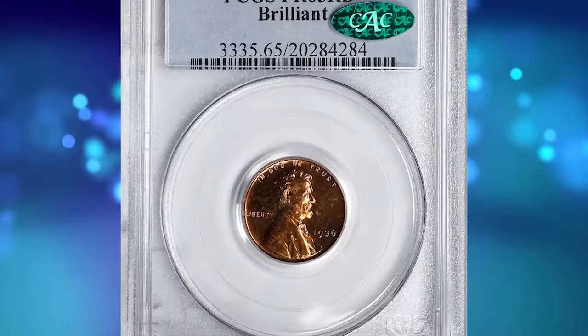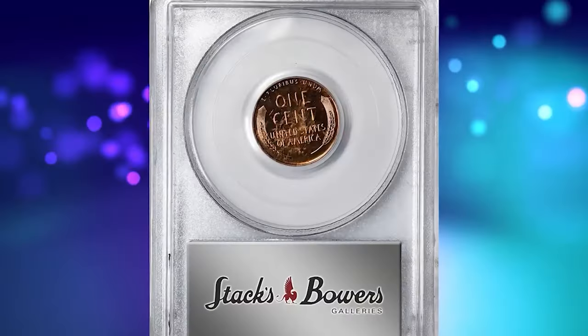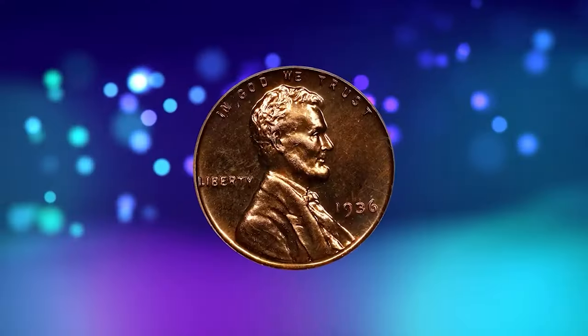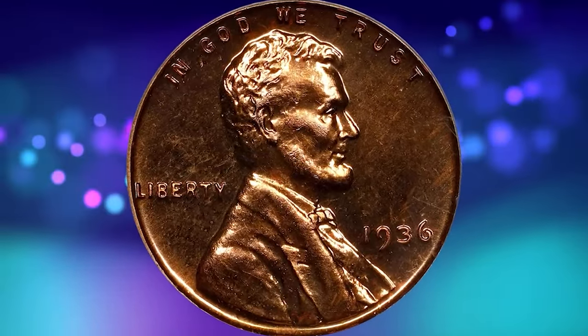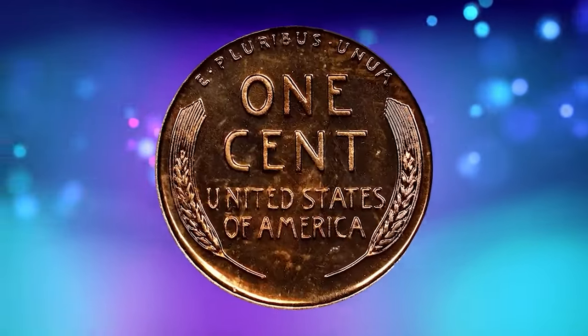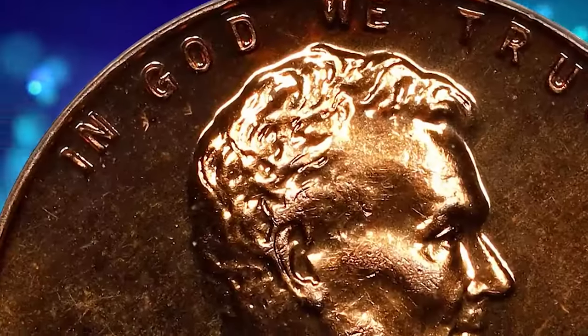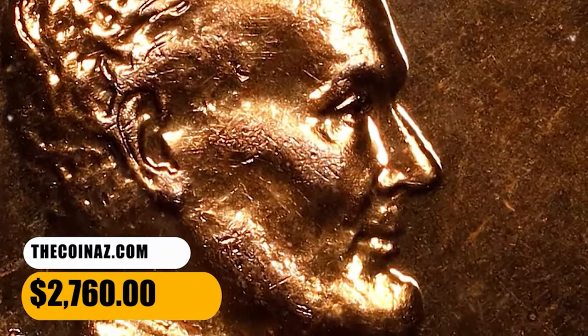Number 13: This is a 1936 Lincoln cent with brilliant finish — an elusive proof issue in PR65 red condition. Vivid surfaces are reddish orange on the obverse, slightly warmer rose red on the reverse, universally mirrored and finished with a silky smooth appearance. This is a gorgeous gem example of one of the key issues in the modern proof Lincoln cent series. It was sold for $2,760.